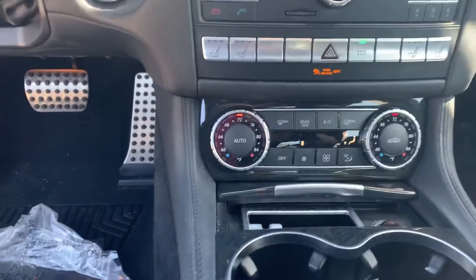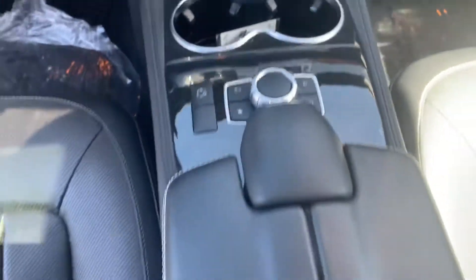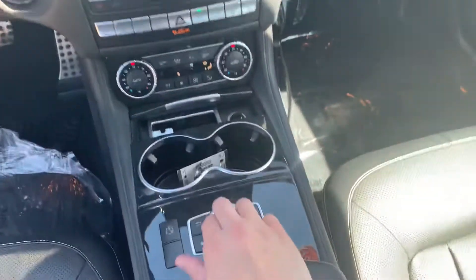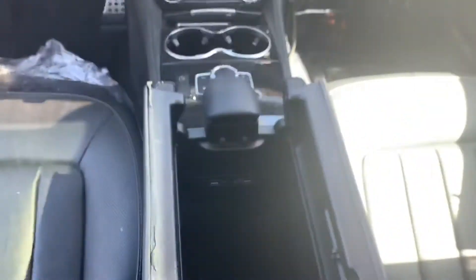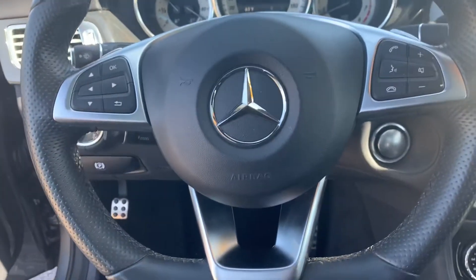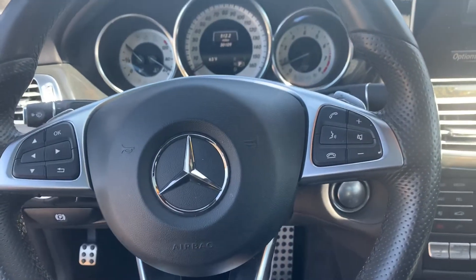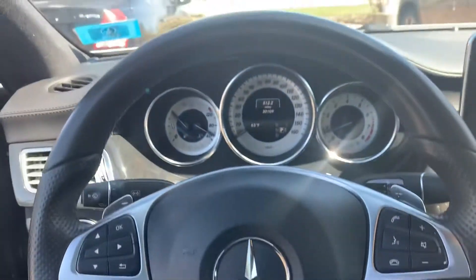Heated and cooling seats, dual climate control, cup holders, and lots of storage space in the center console. Pop that open and you'll find your USB ports and charging ports right there. And your driving console with all of your hands-free options to make and receive phone calls, send texts, and so much more.